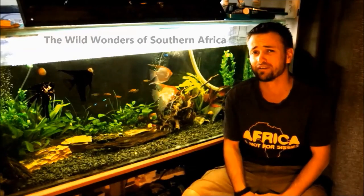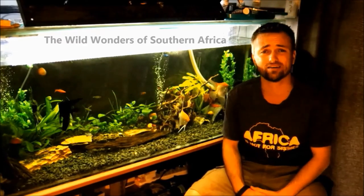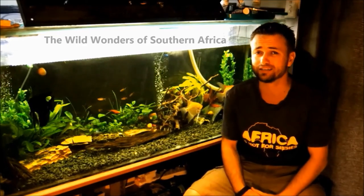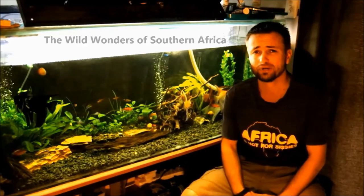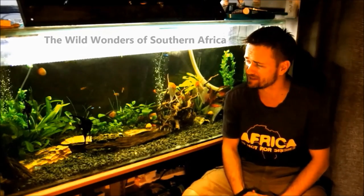Thank you so much for watching the video. For those guys that are new to my channel, there are plenty of different videos and playlists that you guys can have a look at, and I hope there's something there for you. If you haven't subscribed yet and you are on YouTube now, please click on the little link here that looks like my face — click on that, that would subscribe you automatically. And for those guys that love aquariums, I've got a few new videos coming up soon. Thanks for watching. Bye bye.